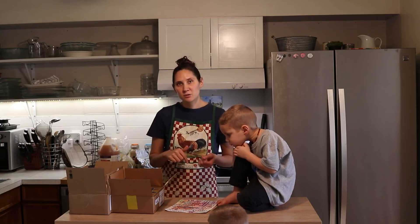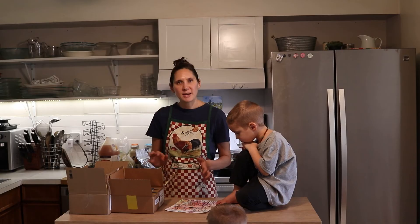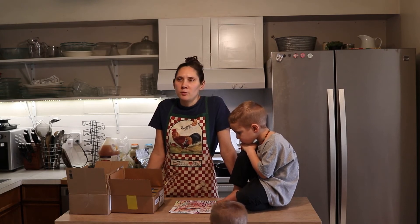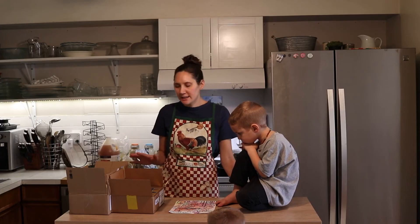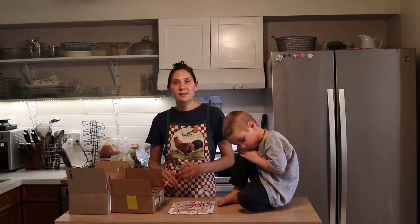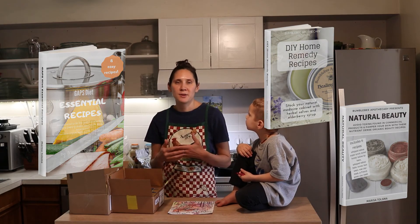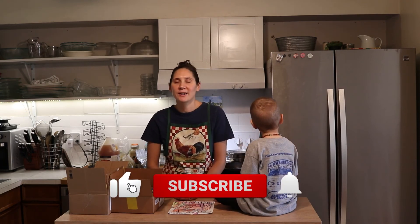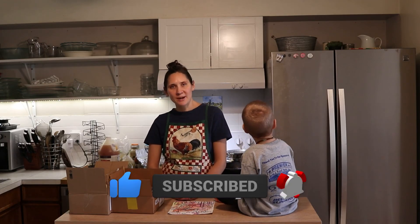I'll have links to all these different things down in the description box below — that pretty much covers all our grocery bases. There will be times we run to the store for things we didn't order in time from Azure, but we try to stick to what I've shared here for the best quality and to stay within our grocery budget. Also check out the description box for links to free ebooks, my GAPS 30-day meal plan, and other ways I can help you follow GAPS. If you enjoyed this video, please give it a thumbs up, share it, and if you're new here, please hit subscribe. I put out new videos every week on nourishing recipes and natural living. Thanks so much for watching — see you next time!